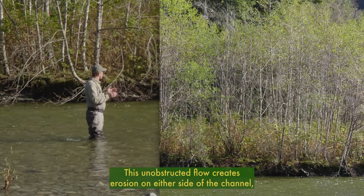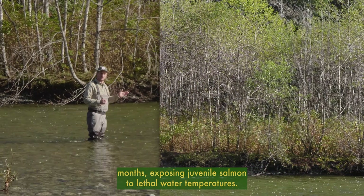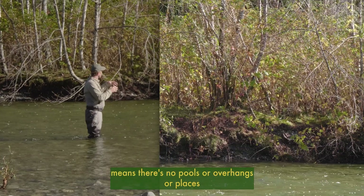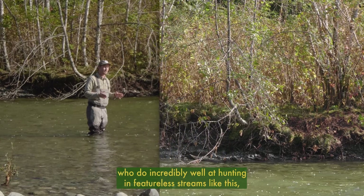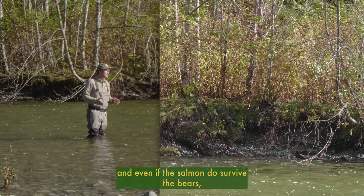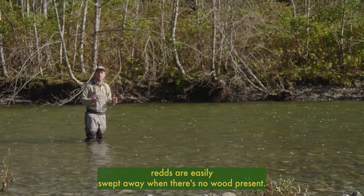This unobstructed flow creates erosion on either side of the channel, which creates a wide shallow river that heats up in the summer months, exposing juvenile salmon to lethal water temperatures. The lack of woody debris means there are no pools, overhangs, or places for salmon to hide from predators like bears, who do incredibly well hunting in featureless streams like this. And even if the salmon survive the bears, an unobstructed flow like this is no place to build a nest, as redds are easily swept away when there's no wood present.